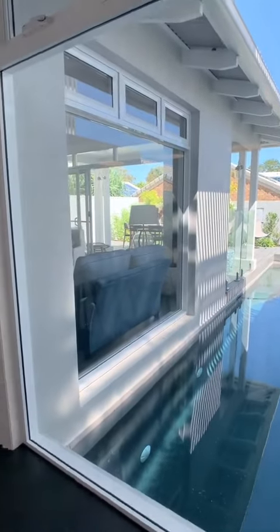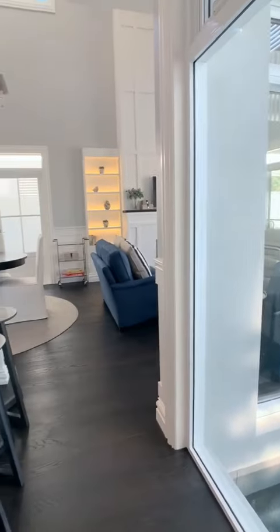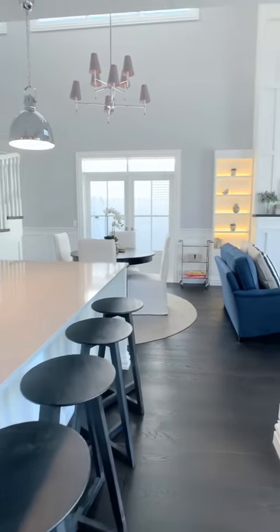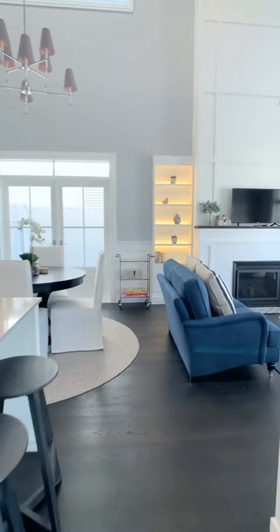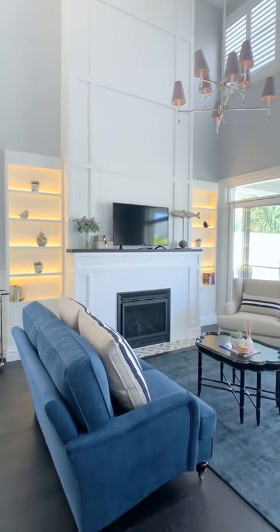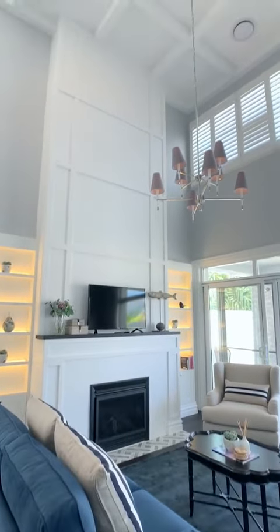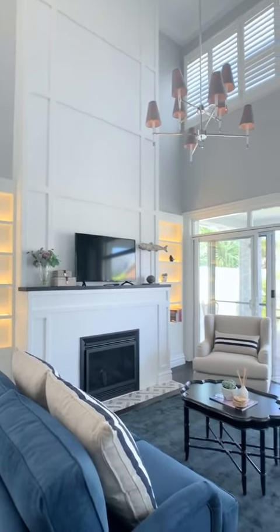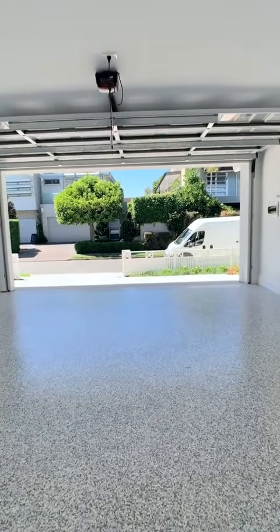Look at how large this glass area is — while you're cooking in the kitchen you can see your family members taking a quick dip in the pool. There's lots of natural lighting in here as well, with lots of windows. I just can't get over this ceiling — it's just beautiful. I hope you enjoyed this one!